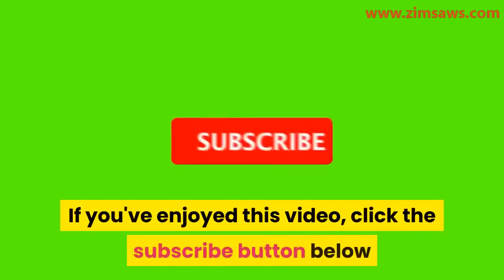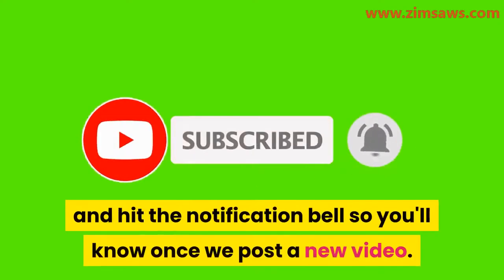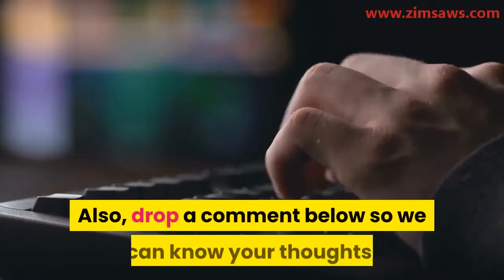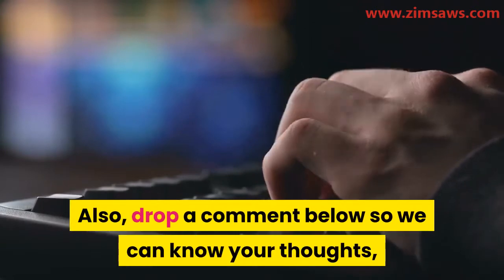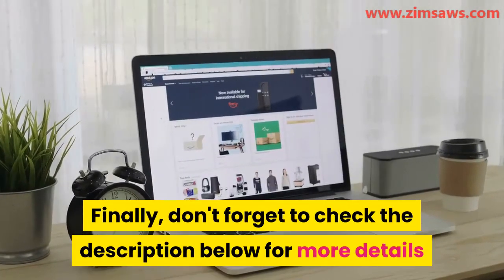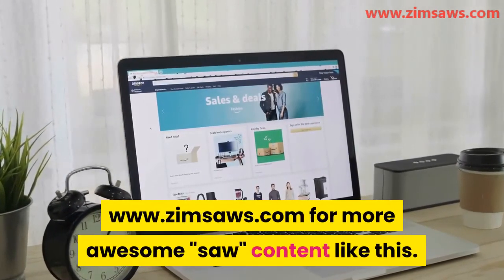If you've enjoyed this video, click the subscribe button below and hit the notification bell so you'll know when we post a new video. Also, drop a comment below so we can know your thoughts. Finally, don't forget to check the description below for more details and visit our site, www.zimsaws.com, for more awesome content like this.